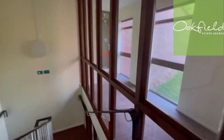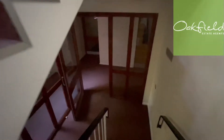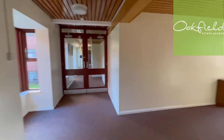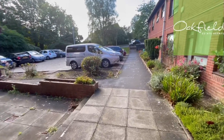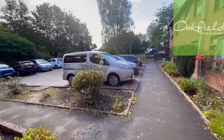I'll take you down the stairs. And here we have the entrance of the property. As you can see, the car park here is on a first come, first served basis.